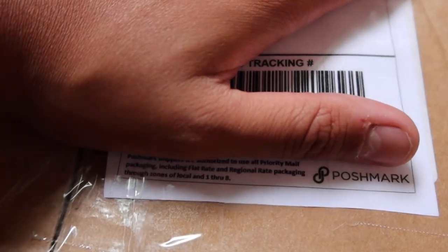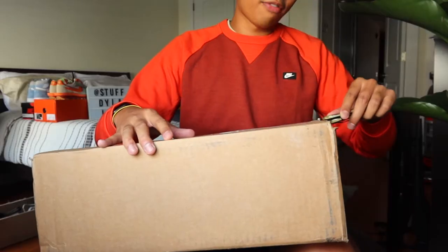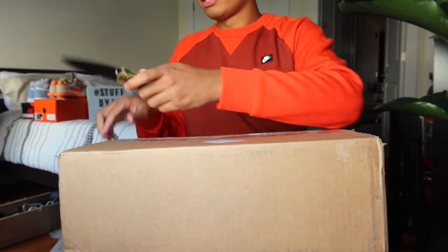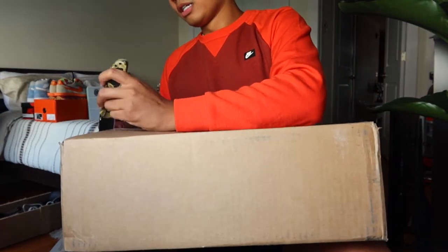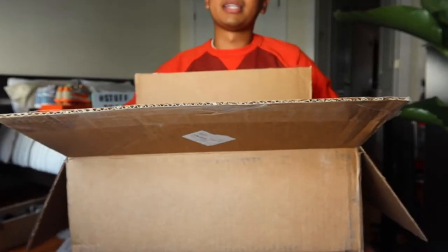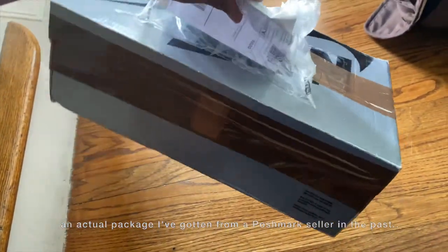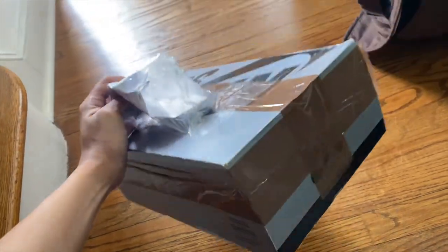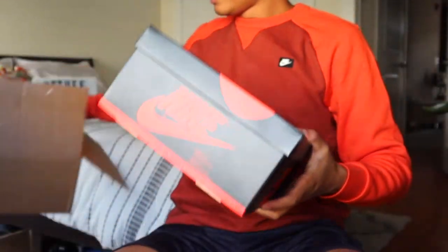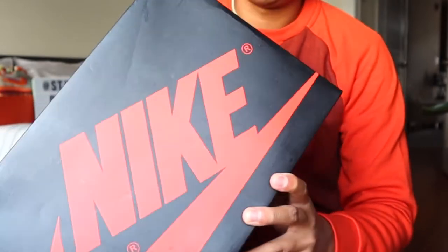This first one comes from New York — not too far from here — and I got it for a good deal. I'll put in a screenshot of how much I ended up paying so you can see how it compares to market price. The biggest thing with Poshmark packaging is that it's always hit or miss, because a lot of people aren't experienced with sneakers. I've gotten packages that weren't double boxed, but this guy did a really good job packaging it securely.